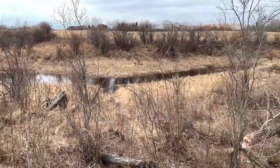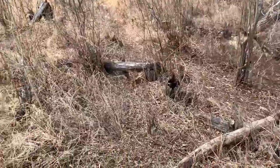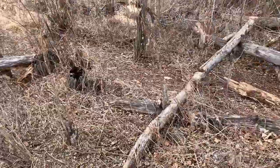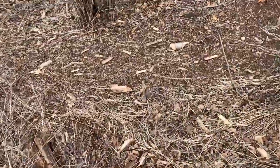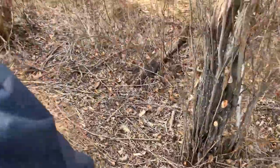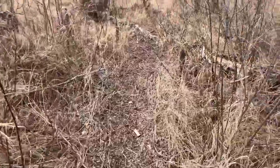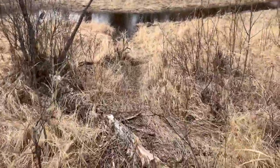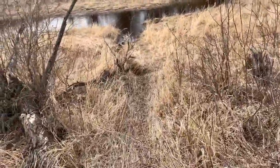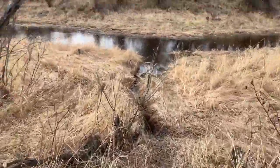Back out here at the beaver set. It's after school, just me. Got the trapping bag and got a gun this time — maybe we'll get a crack at one. The first trap is right here; it looks like it has been set off, maybe. Tricky to tell.